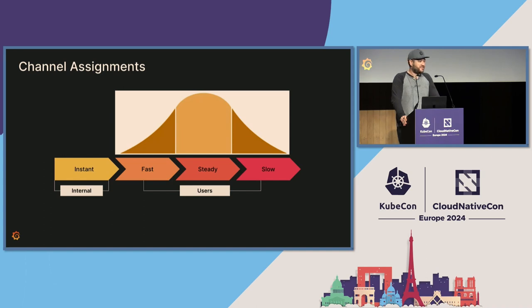Once you have your release channels, you want to think about your user distribution on those channels. We drew inspiration from Google. Our instant channel is all internal instances — as soon as a developer commits a change, they can start testing it on a Grafana instance on the instant channel. From there, once we start rolling out to users, we prioritize users in different categories depending on their needs. Users on the fast channel might be more interested in getting new features sooner and are okay accepting more risk. On the slow end, this is more reserved for enterprises who can't afford that risk and want the most stable proven features. We follow the bell curve and recommend the same.